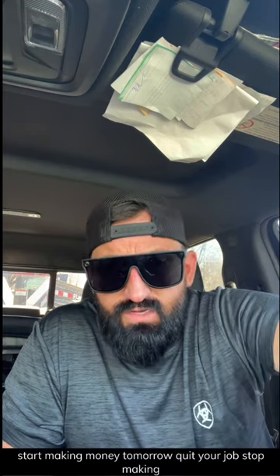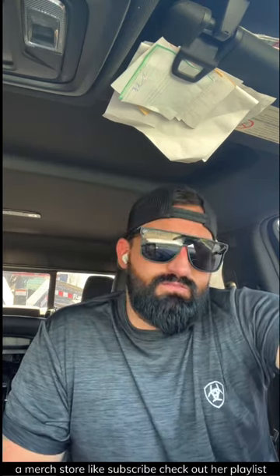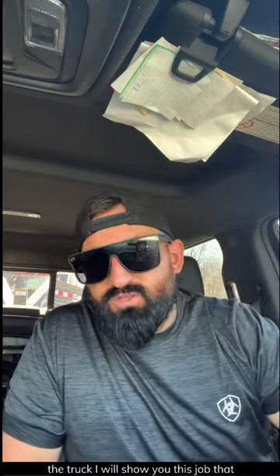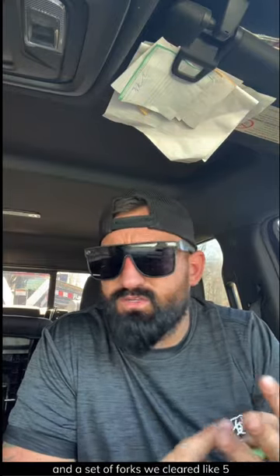Get out there and get after it. Start making money tomorrow. Quit your job. Stop making someone else all this money. Don't forget to check out our merch store, like and subscribe, and check out our playlist — there's a ton more educational videos in there. We appreciate you as always. We're going to hop on the truck and show you this job we just did with a skid steer, a grapple, and a set of forks. We cleared like five acres of woods in May and charged like $35,000. Hello?